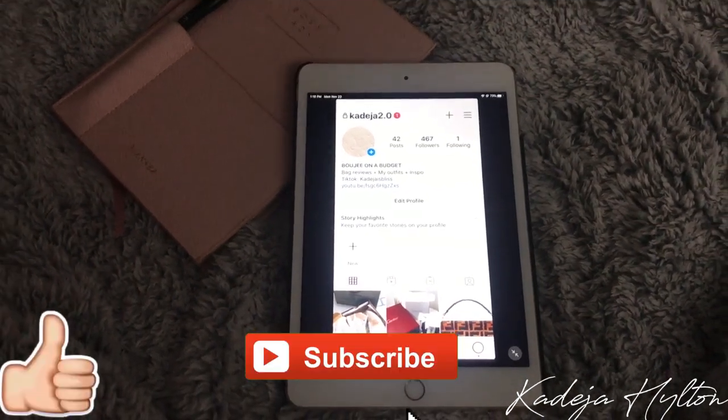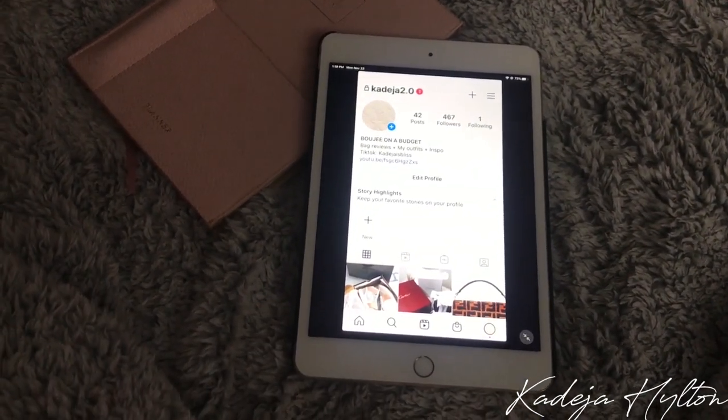Make sure you guys comment, like, and subscribe, and I will see you guys in the next video. Bye!